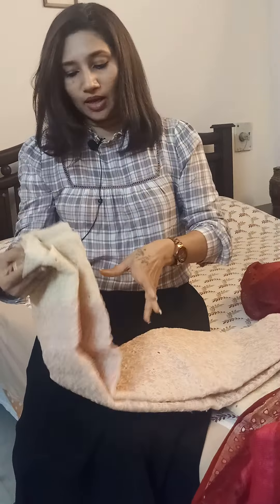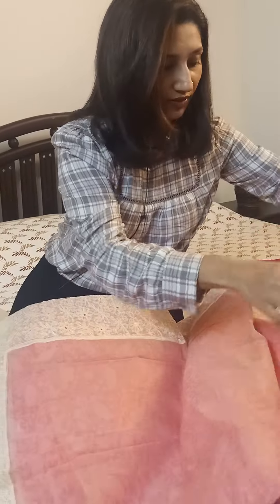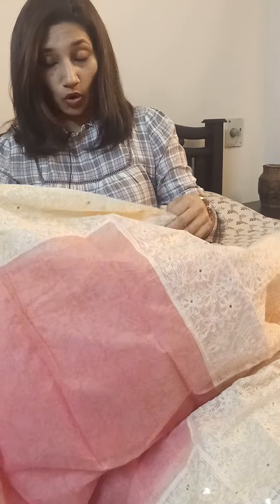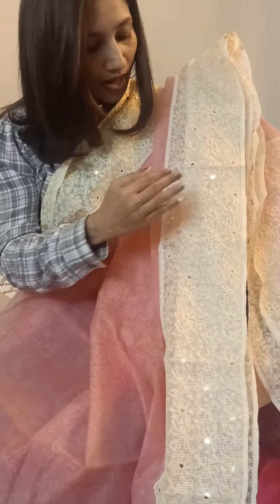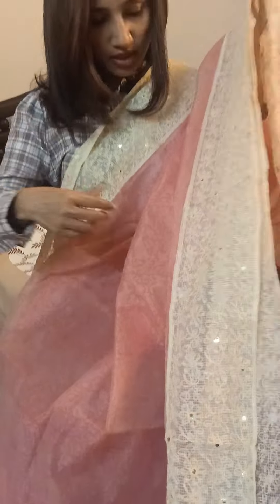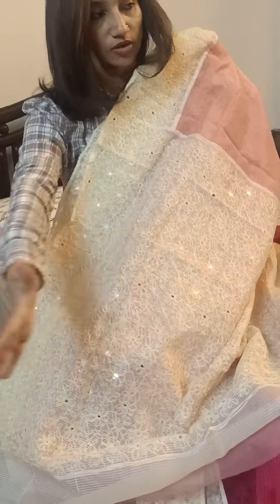The last and final saree is also in Kota but not in Hakoba. This one has silk thread with sequence weaving, which is a favorite for many, and it can be used for a nice party wear because of that sequence weaving on the borders and palla. It's a very nice light tone — a pretty pink body in Kota with lovely self-designs. It has a beautiful buttercream border on both sides of the drape with nice silk thread work and sequence weaving running across the borders. The palla is same as the borders — completely thread worked with lovely sequence weaving.